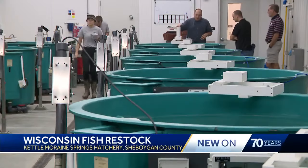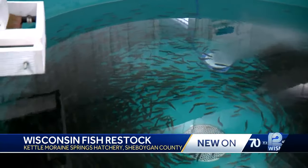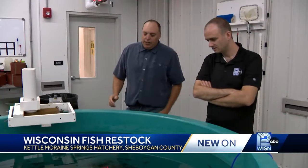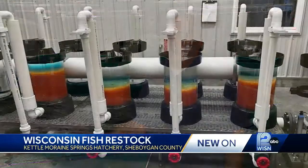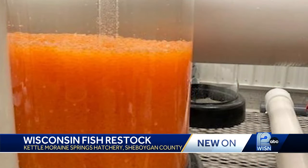At Kettle Moraine Springs Hatchery in Sheboygan County, hundreds of thousands of trout and salmon are raised each year. People like Hatchery Supervisor Annie Hran play a critical role in maintaining Lake Michigan's fish population. Kettle Moraine Springs raises 340,000 steelhead for Lake Michigan and stocks 25 different tributaries that flow into the lake. They also incubate and spawn all of the coho salmon that go into Lake Michigan.